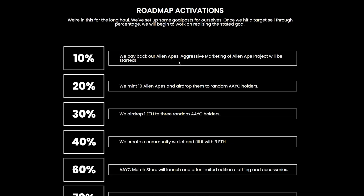At 10% they will pay back their Alien Apes. There will be aggressive marketing of the Alien Ape project that will be started. They will mint 10 Alien Apes and airdrop them to random Alien Ape Yacht Club holders.